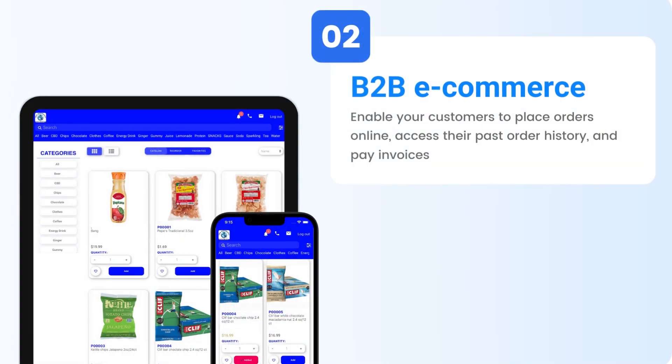Our B2B e-commerce solution empowers your customers to place orders online. Not only can they conveniently track their orders, but they can also settle overdue invoices with ease. Our e-commerce platform automatically loads your customized customer pricing and products, taking into account inventory and price rules, making reordering and upselling a breeze. We also offer a white-labeled app available in the app stores. With features like barcode scanning and order recommendations, you will be ahead of your competition.